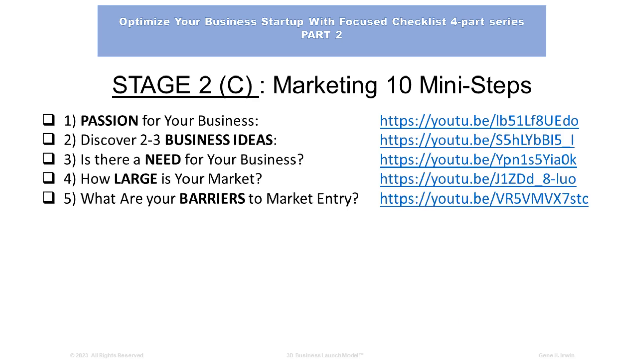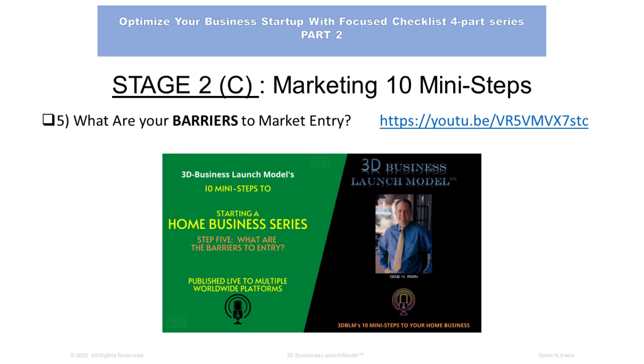Number 5: What are your barriers to market entry? Barriers to market entry means there are things that are going to hold you back from creating your business. It could be competition, no market for it, not understanding how to run that type of business, or lacking the education or experience to carry it out. All of these things are called barriers to market entry. Video 5 addresses what your barriers to market entry are.